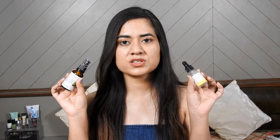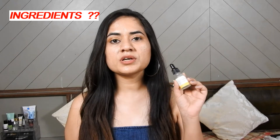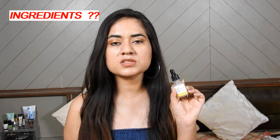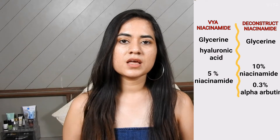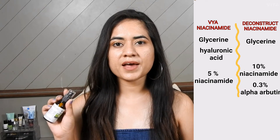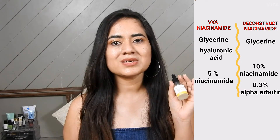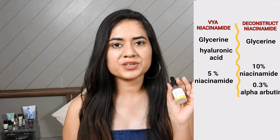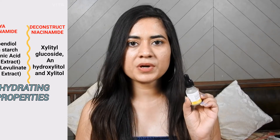Deconstruct Niacinamide has 10% Niacinamide plus 0.3% Alpha-Arbutin. Vya Niacinamide has 5% Niacinamide. Talking about humectants, Vya Niacinamide has humectants like Trehalose and Hyaluronic Acid, while Deconstruct has only Trehalose as a humectant, along with three hydrating properties.